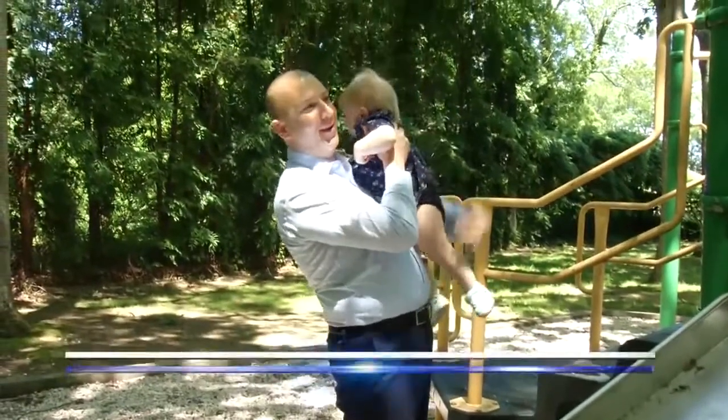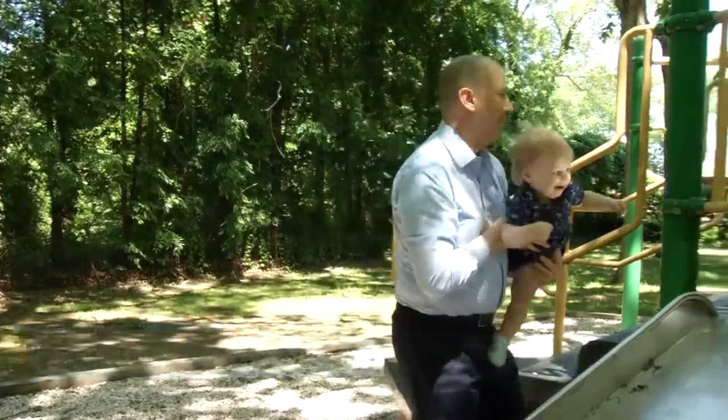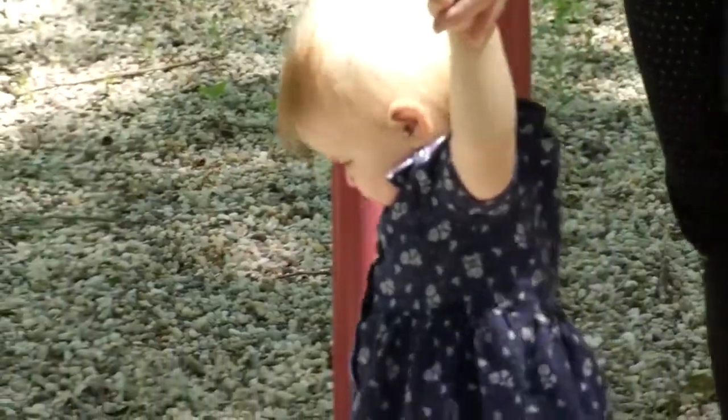19-month-old Riley Shahigian is in constant motion, but even in those rare times when she's still, it's hard to see the red birthmark she was born with covering the left side of her face. They said she was bruising from the labor and the birth, but it didn't go away. Dermatologists diagnosed the port wine stain birthmark when Riley was five days old.